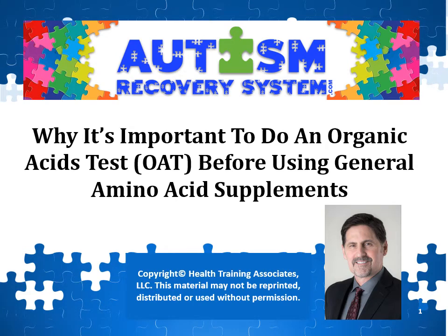Hi, this is Dr. Kurt Wohler from AutismRecoverySystem.com. The title of this short video is Why It's Important to Do an Organic Acids Test Before Using General Amino Acid Supplements.